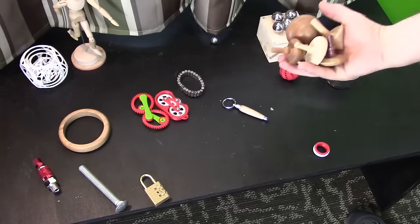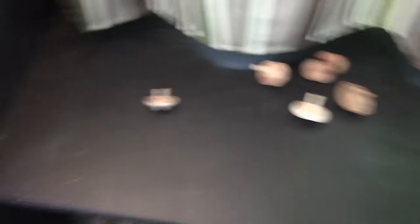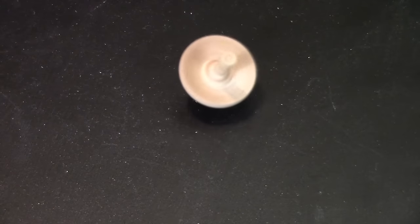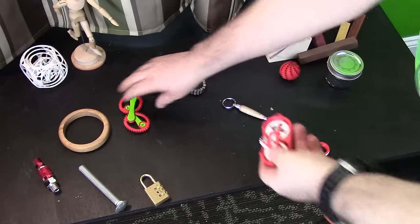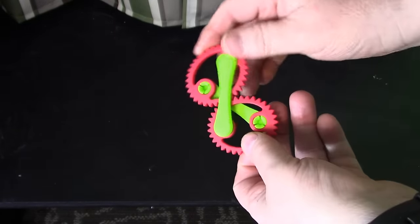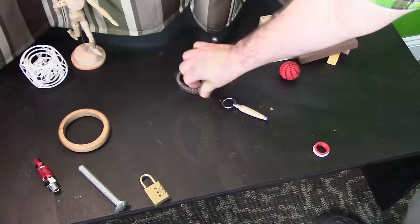Of course we have all of my hand-turned wooden tops, which are a classic to spin and play around with at the desk. I'll grab those at least once or twice a week. And on the printer I printed out a couple of these gears — just something fun to play around with and visually stimulating.